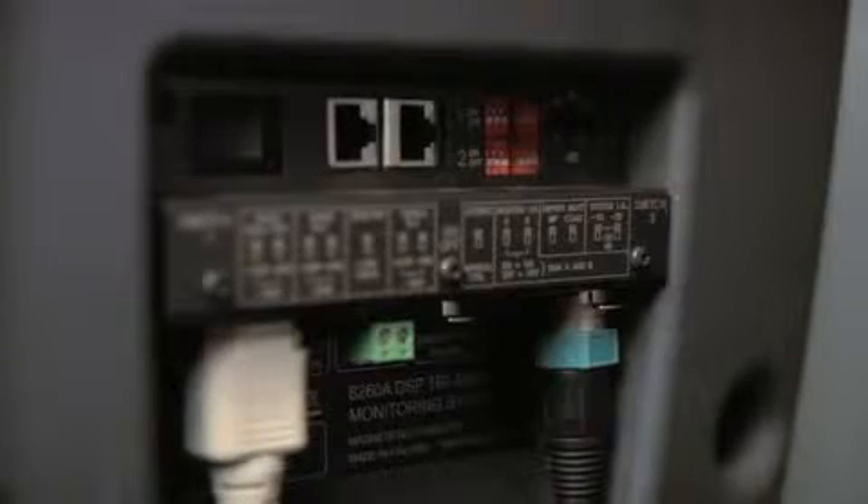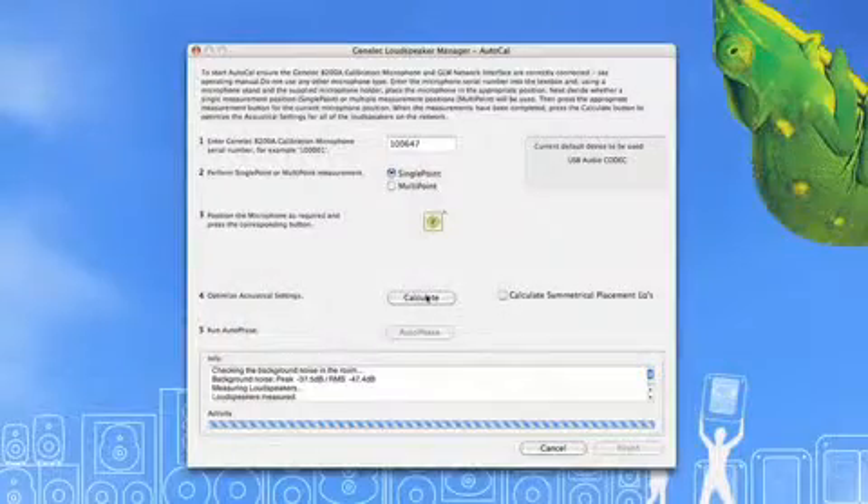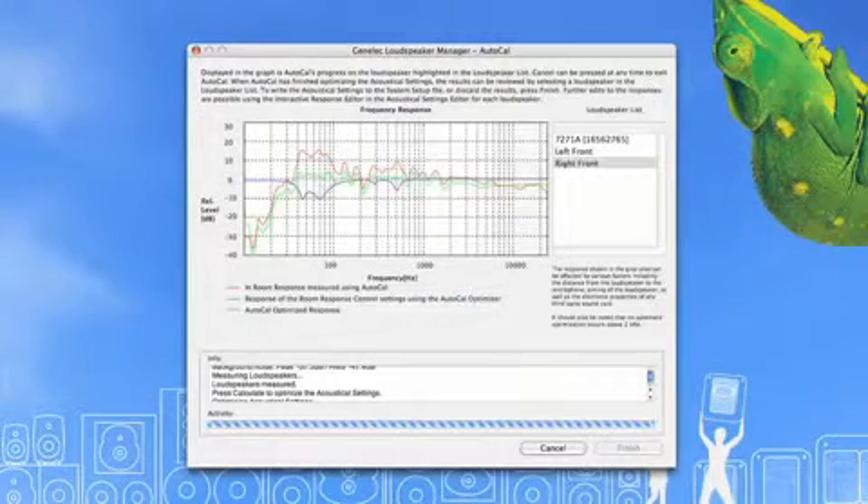Since the 8260A is DSP-based, it connects to Genelec's loudspeaker manager, also known as the GLM. This software runs on either Mac or PC. The GLM software also provides access to Genelec's AutoCal optimization algorithm that acoustically aligns all the speakers on the network as a complete and interactive system.